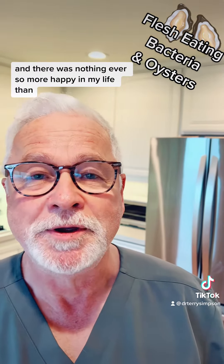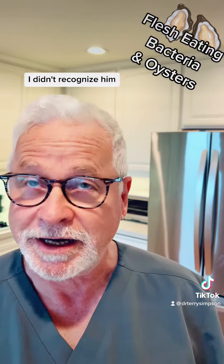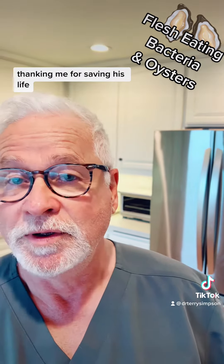There was nothing ever so more happy in my life than a year later, this young man came into my office. I didn't even recognize him, thanking me for saving his life.